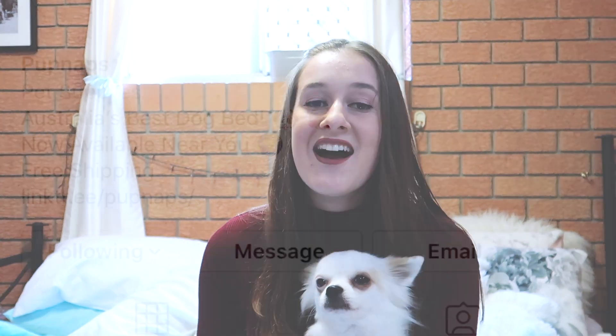So today, as you've seen by the title, this video is sponsored by Pupnaps and I'm so thankful for them for reaching out to me. I'm so excited to open up your product! We're going to open it up and see what it's like, but first I just want to explain what Pupnaps is for those who aren't sure.